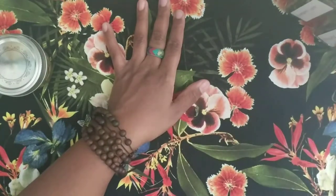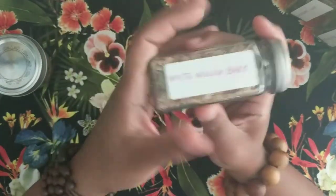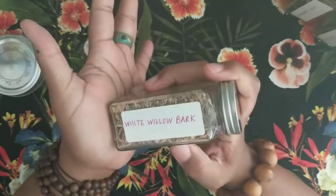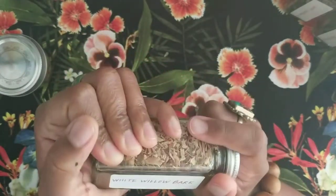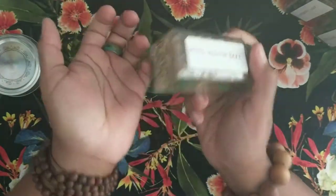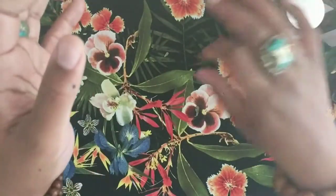The next one is white willow bark. Here's the deal with white willow bark: it has something in it called salicin, which is the active chemical constituent of aspirin. So if you're allergic to aspirin, you should not take white willow bark. But it is very good — it is literally natural aspirin. That's where chemists originally got their ingredients from.